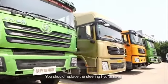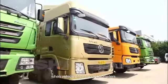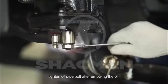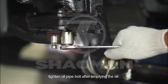You should replace the steering hydraulic oil when the vehicle has driven 5,000 kilometers. When draining oil, loosen the oil pipe fixed bolts. Tighten the oil pipe bolt after emptying the oil.